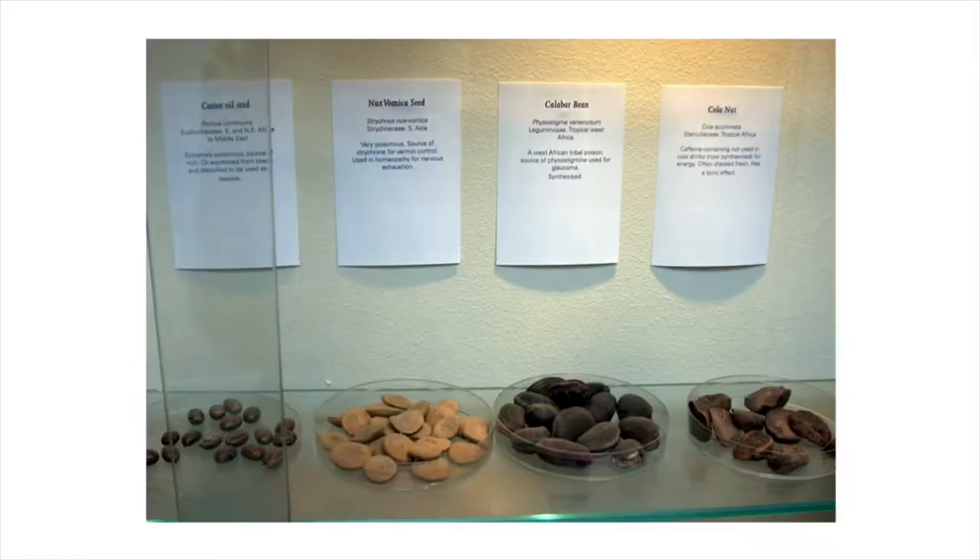Now we get to the last seed in this picture — this fascinating nut, the kola nut. This brings up an interesting point: you've probably already poisoned yourself with a plant today. You've probably had coffee or tea, and those plants make a poison called caffeine. We love caffeine in small doses, but there is such a thing as a lethal dose of caffeine — a massive amount, several dozen cups of coffee. It's good to remember that with so many plants, it's all about the dose.